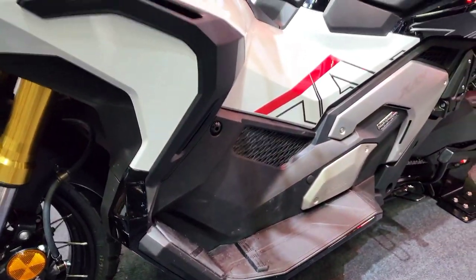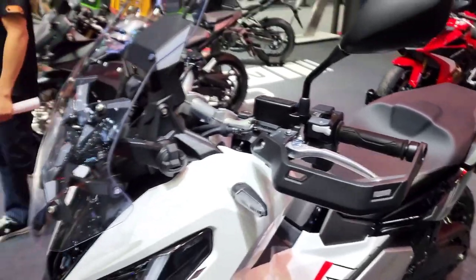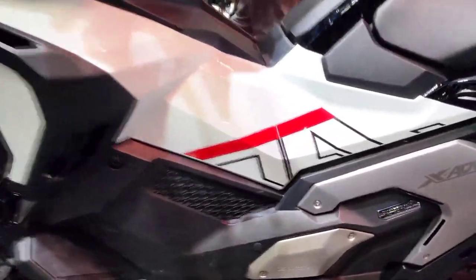The 2023 Honda XADV Special Edition is offered with a starting price of $14,990, or about ₱839,000 in Philippine Peso.